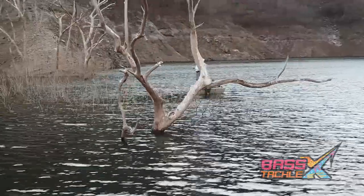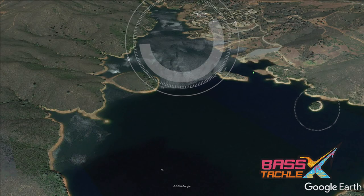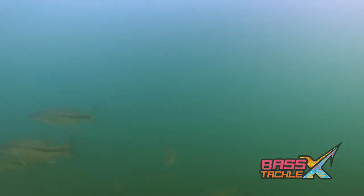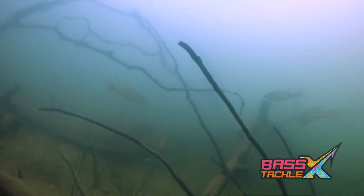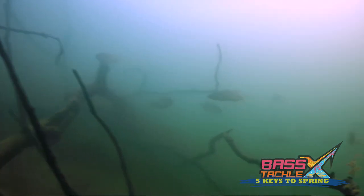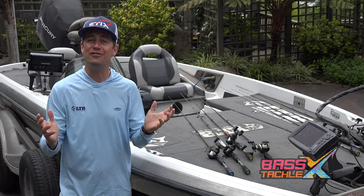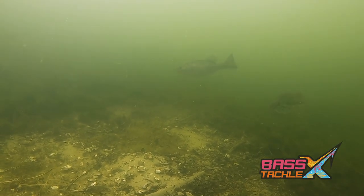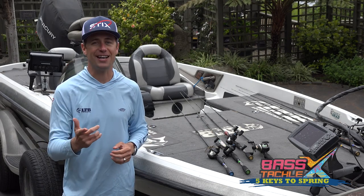Focus on fishy-looking structure and cover as you work your way back into the arm — secondary points, island humps, laydown trees, and bends in the creek channel. Fish will group up in key areas and feed like crazy during this pre-spawn period, fattening up and waiting for perfect conditions to move up and spawn. As these fish gorge themselves, eventually a wave of bass will move up to spawn. Once done, they'll move back out and disperse among those pre-spawn areas as well as out into the main lake to recover for the rest of the summer.